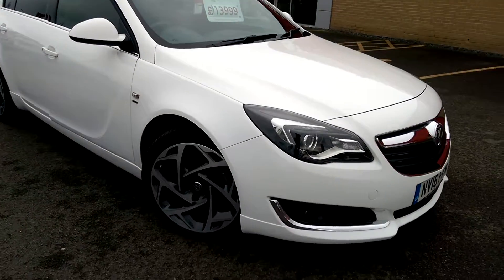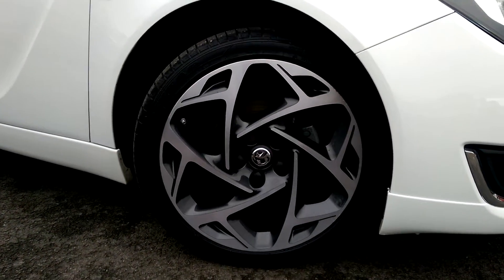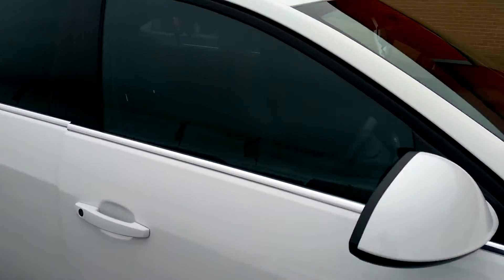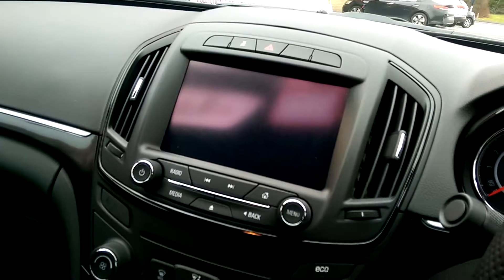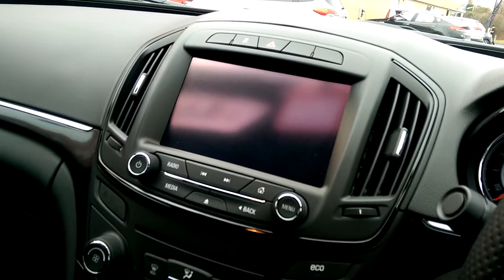One of the main features of this car is its 18-inch alloy wheels, but it's also packed with features inside. If we have a look, you'll be able to see that it's got functions there for cruise control. The car is also equipped with a sat-nav, and it's got air conditioning as well as Bluetooth functionality.